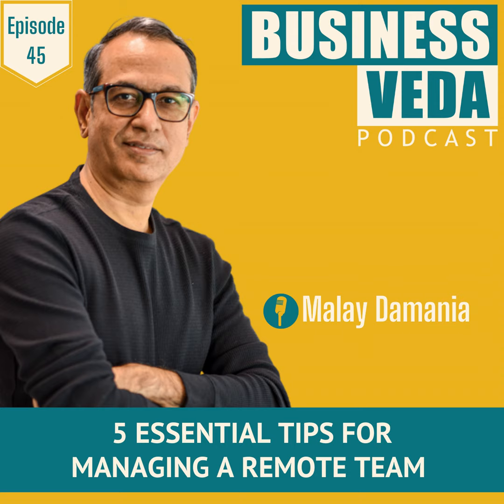The first tip is to establish clear communication channels. Clear and effective communication is the foundation of successful management of a remote team. Start by establishing communication channels that enable seamless interaction among all team members. Utilize a combination of effective technological tools like project management software, instant messaging platforms, video conferencing and emails to facilitate regular communication.